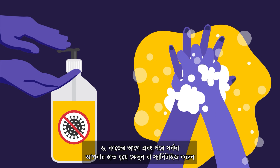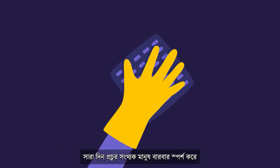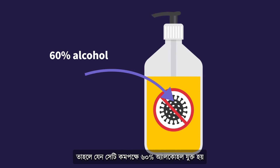6. Always wash or sanitize your hands before and after leaving work, as most public surfaces, like handles and railings, are repeatedly touched by large numbers of people throughout the day. If using a sanitizer, ensure it's at least 60% alcohol.